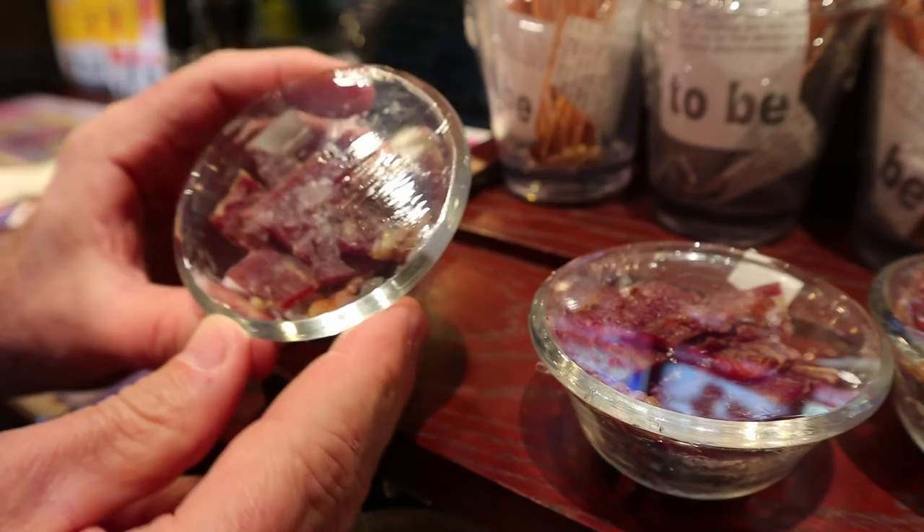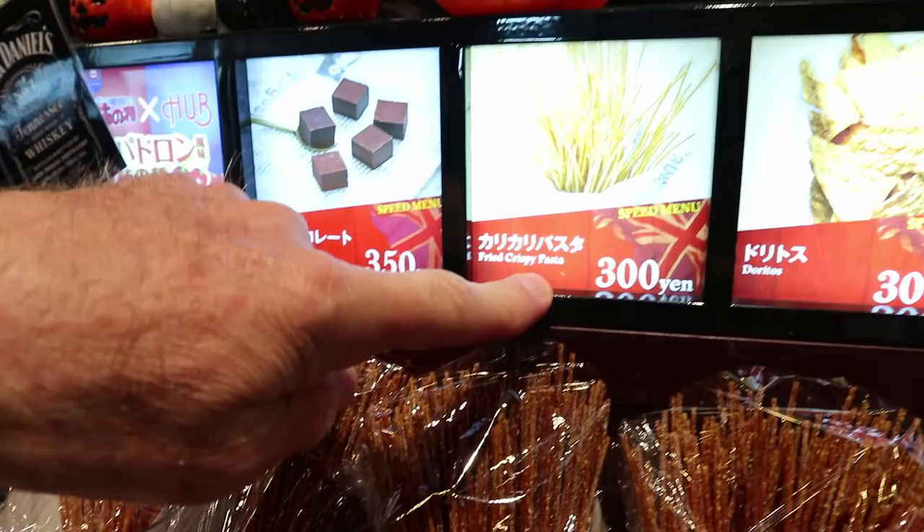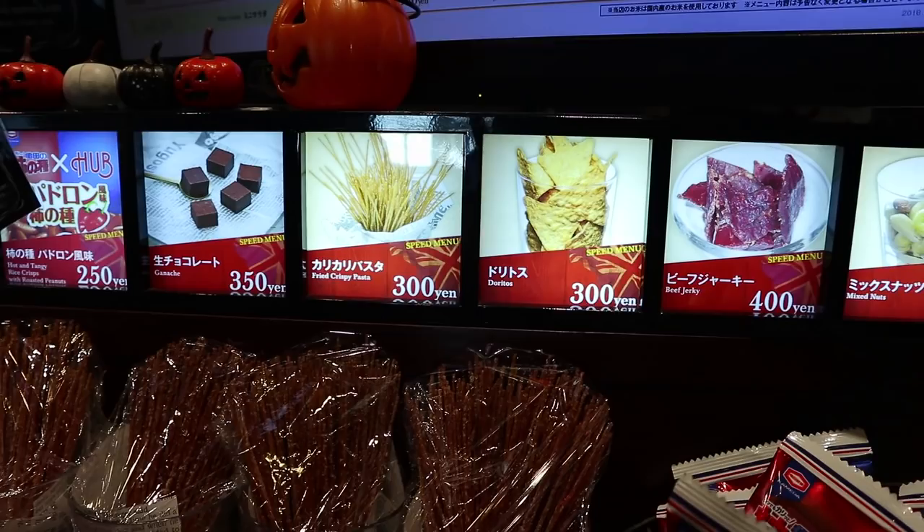These are the appetizers for if you're drinking. Tumami is what it's called. This is like bacon bits — that's pretty nice. Some sort of sticks — these are called fried crispy pasta. It's pasta, dried pasta. Interesting. Mixed nuts and nachos.